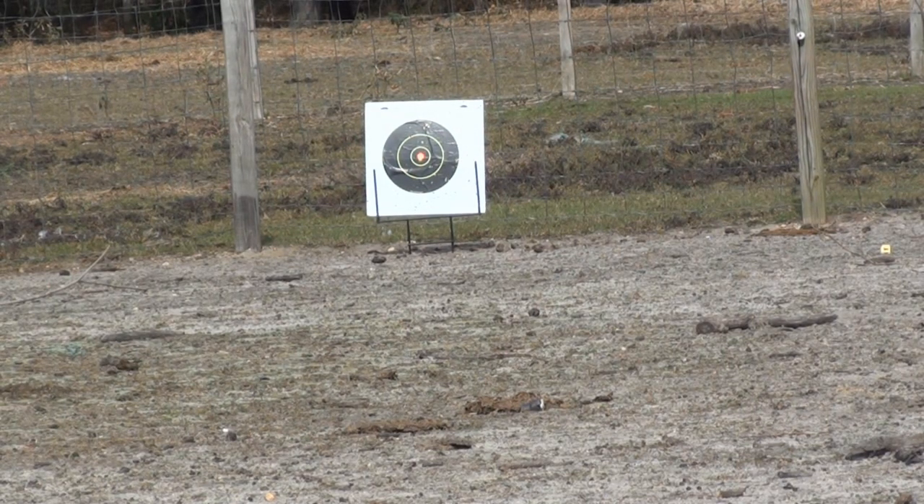Alright, so on semi-automatic, you're definitely going to be able to hit your target at 100 feet. Sorry if I'm missing a little bit — again, it is pretty windy out here today. The .2g BBs are getting pushed off a bit. Let's switch to full auto.